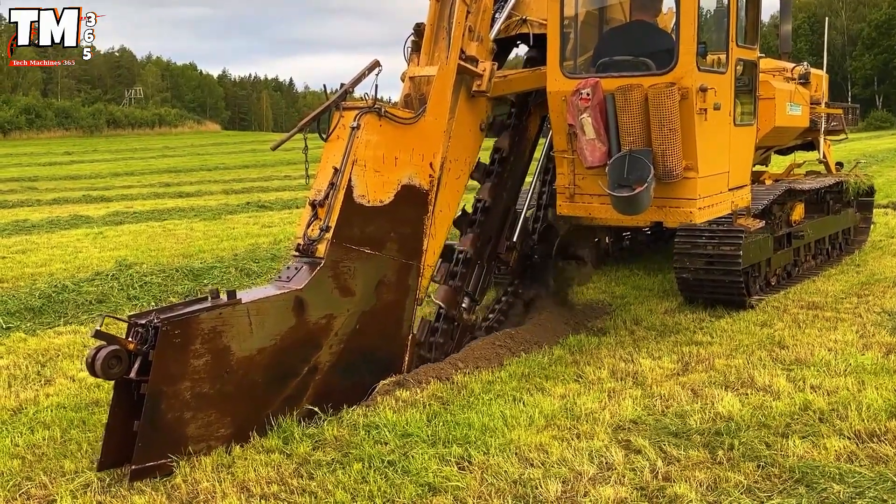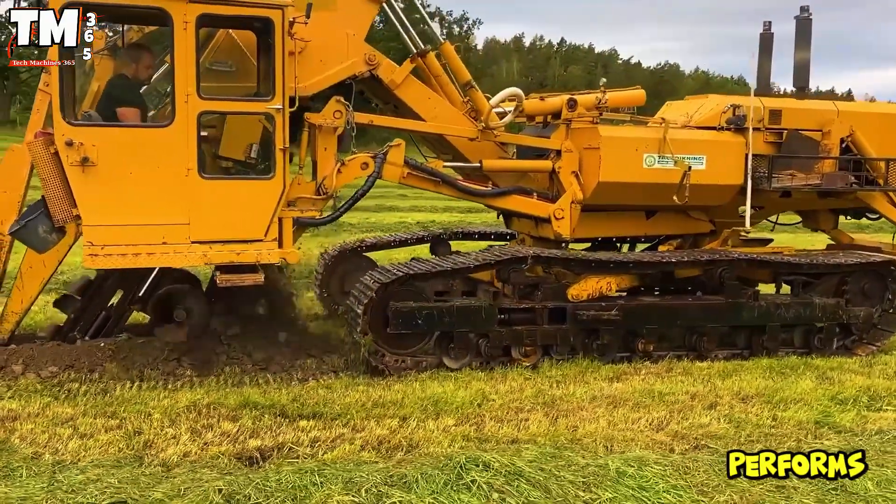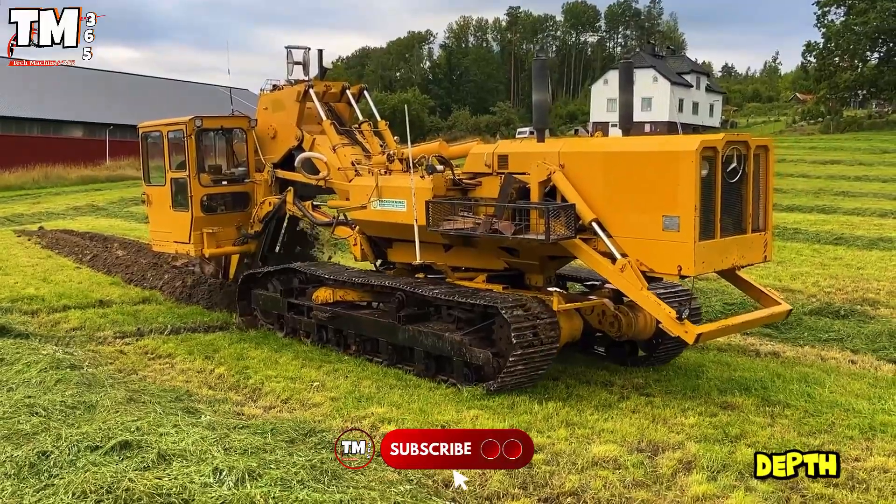It moves with great flexibility, easily overcoming terrain ranging from flat to rugged, and performs earthworks with a maximum depth of 2 meters.